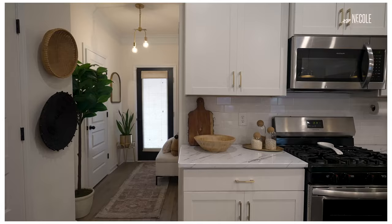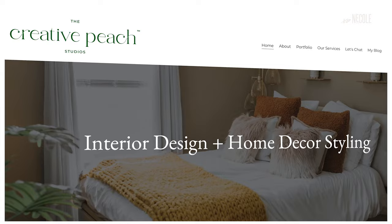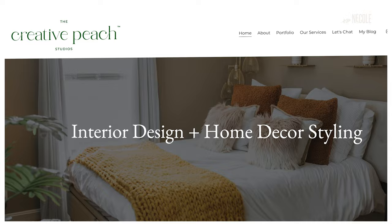Hey, XL Nicole, it's Anissa Lamara. Welcome to Mind Up A Boat. Come on in. I'm Anissa Lamara, and I'm the founder of The Creative Peach Studios — a boutique interior design studio that specializes in residential and commercial home styling, interior design, and renovation.